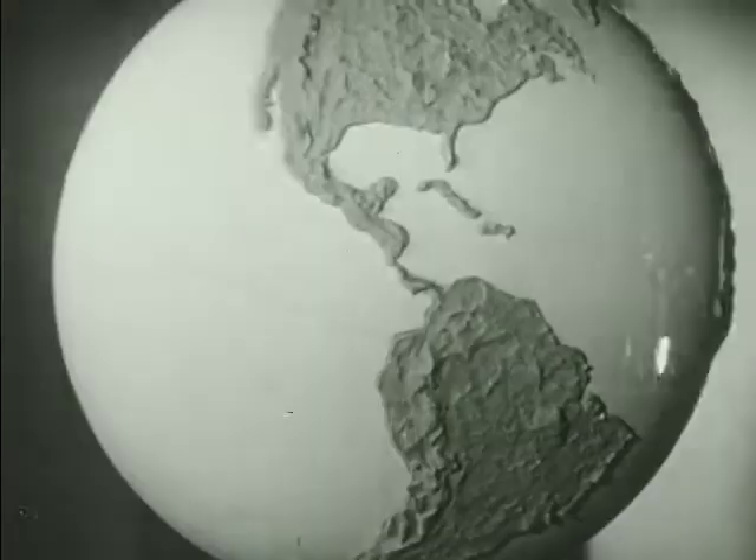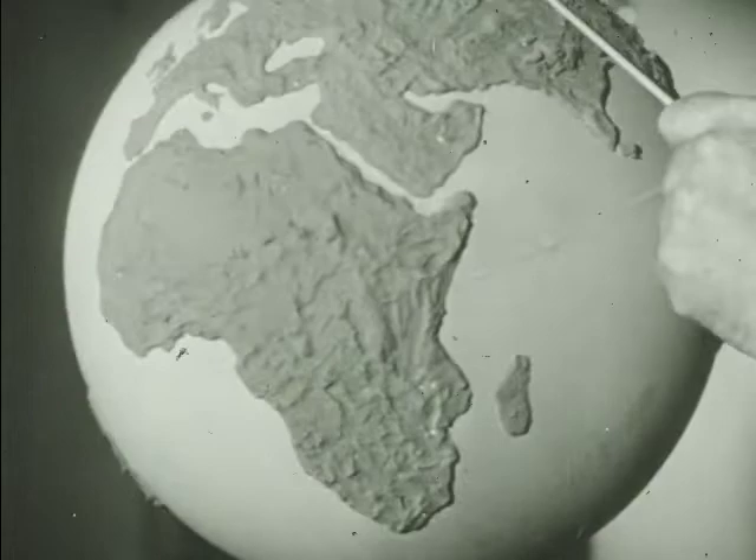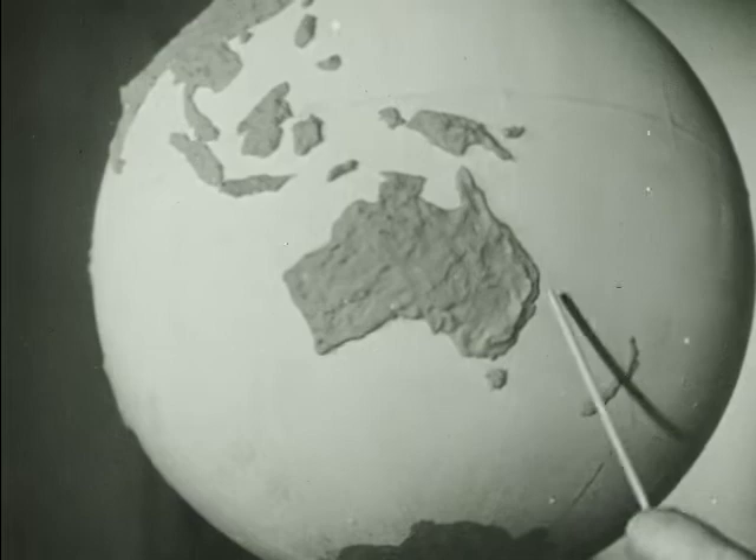This dangerous black widow from America has a red hourglass underneath its abdomen. There are venomous spiders in every continent. Spiders of the same family are found all over Africa, in southern Europe, in Asia, and in New Zealand. There is a similar kind in Australia — the red-back spider.